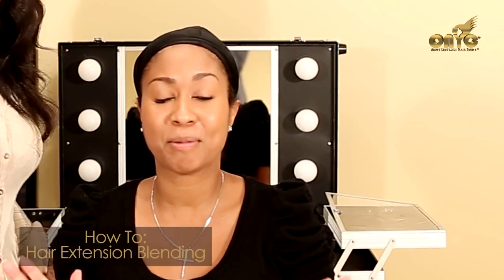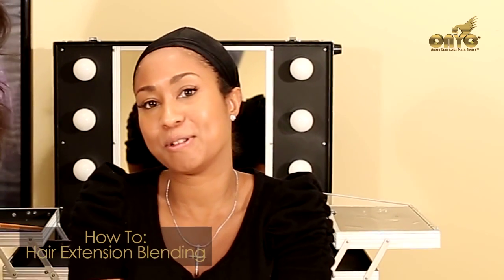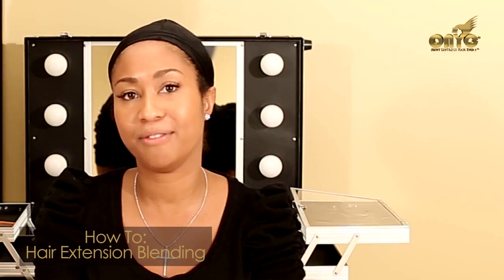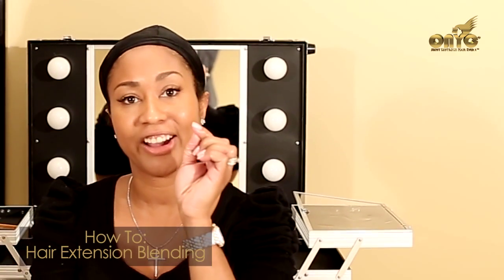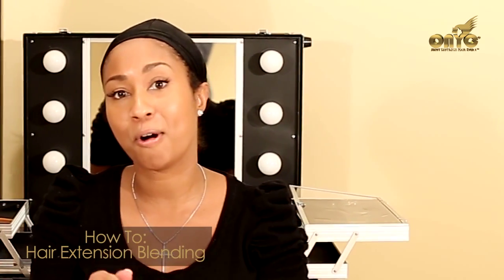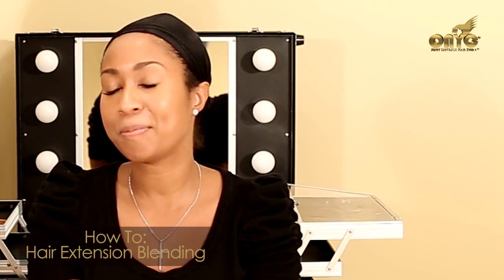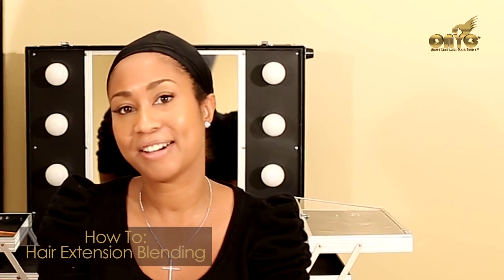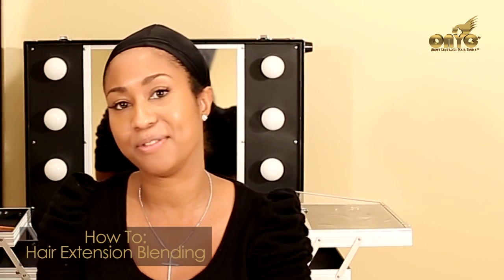I'm super excited for Phelma to do my hair. Any day Phelma's doing my hair is a good day. She's been doing my hair for several years now, even when I had about this much hair and I wasn't sure if she'd be able to even grasp or braid my hair. So super excited and I can't wait to see what it's gonna look like. I'll tell you more about it later in my review.